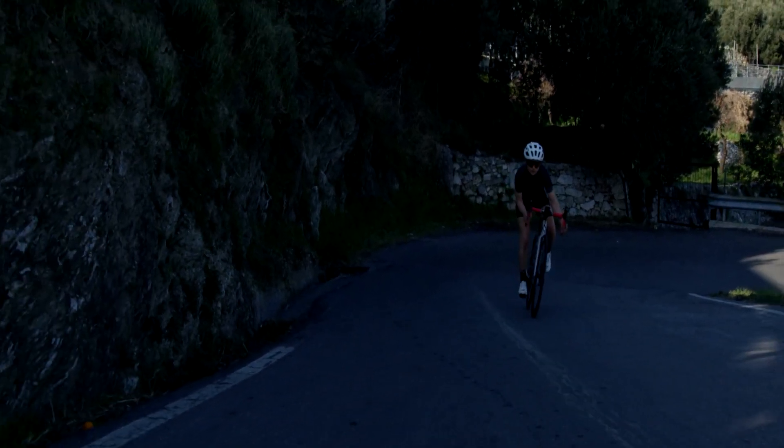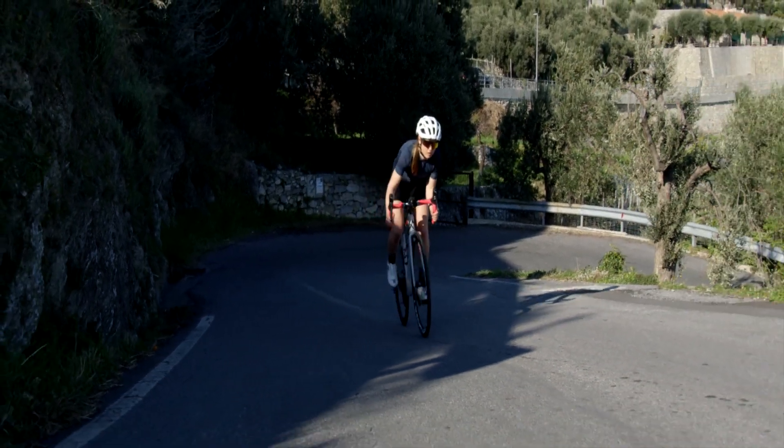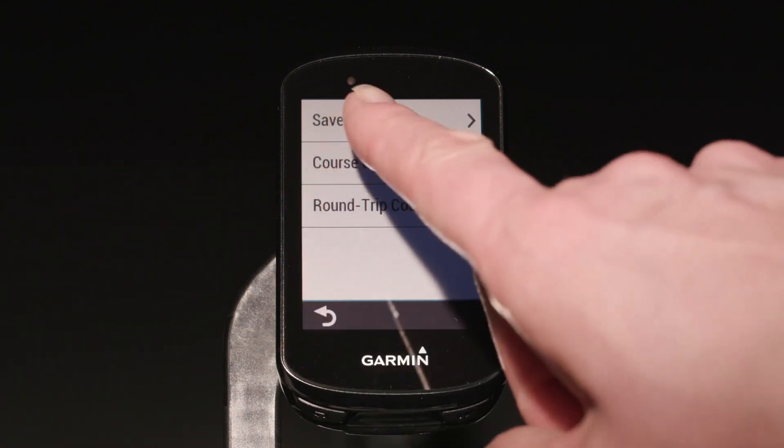We've also got something that can help you tackle every cyclist's worst nightmare, that when-will-it-end hill. When following a pre-planned course, the new Climb Pro feature helps you manage your effort by letting you know what's ahead.